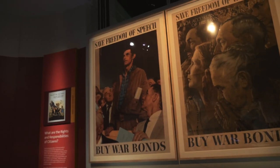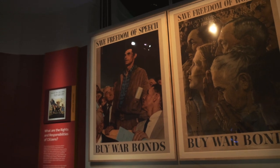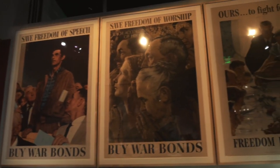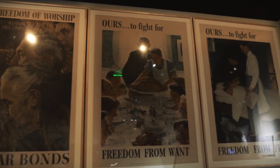Here's a series of original posters created by Norman Rockwell during World War II, based on Roosevelt's Four Freedoms, and also encouraging people to buy war bonds.